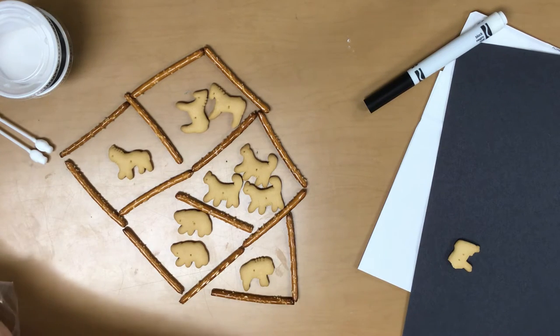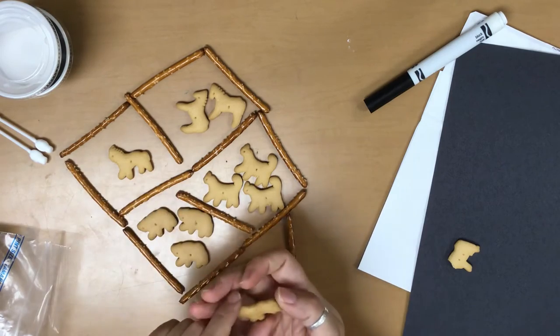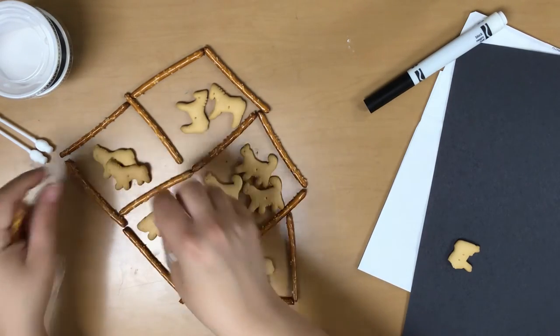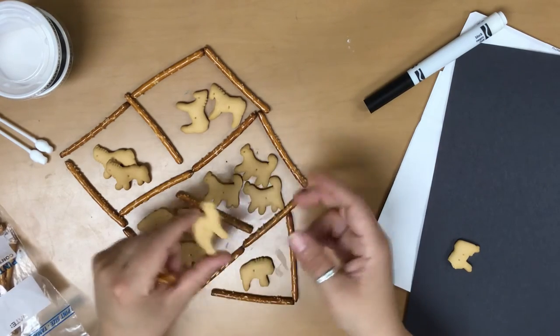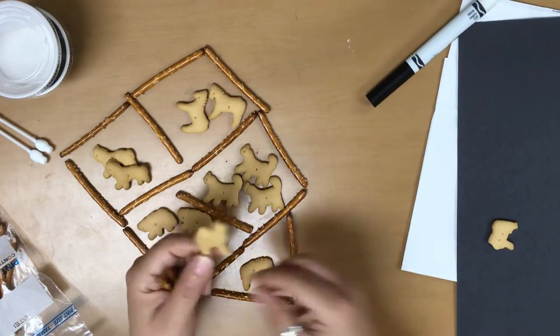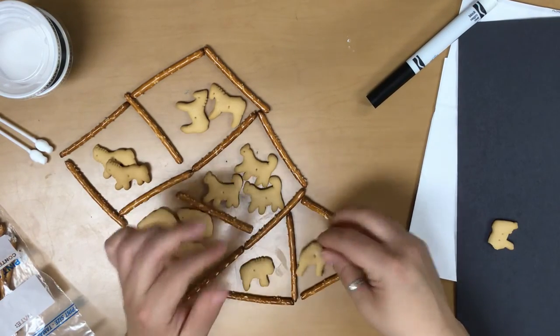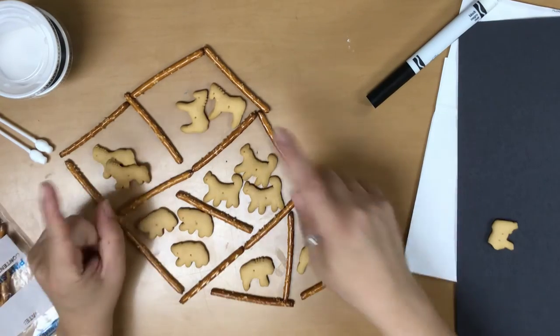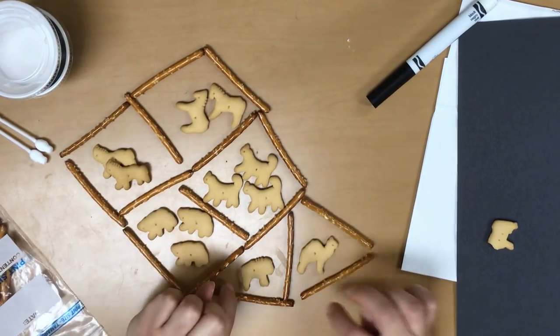I've got a couple more — another bear, another one of these that's probably a lion, and one more. This one's a camel! Can you see the camel? He's pretty cool. Let's make him a little spot over here too.